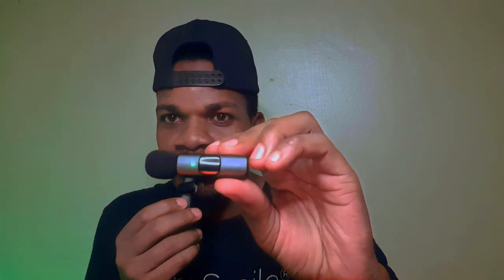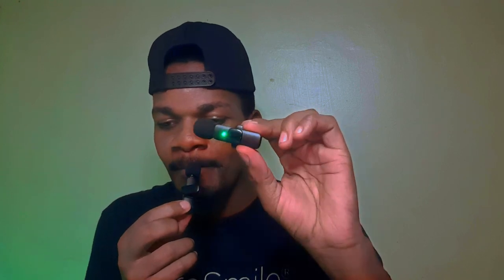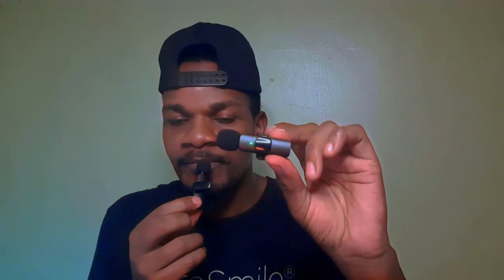They say you charge it for three hours. I only did one and a half because I don't care much, but I will check the specification to make sure. I was told while it's charging it will show a certain color, but when it is fully charged it will turn red.